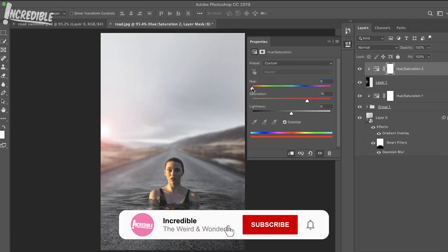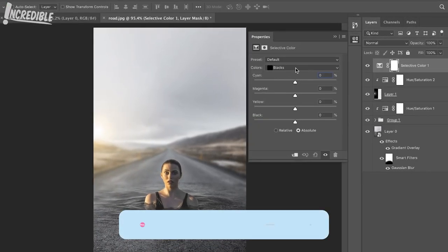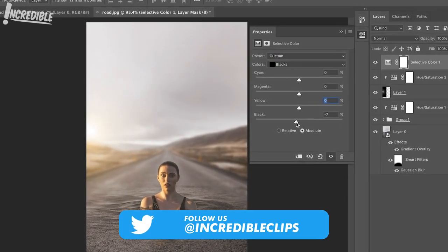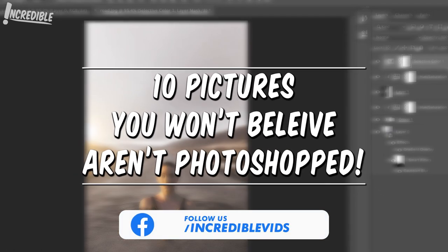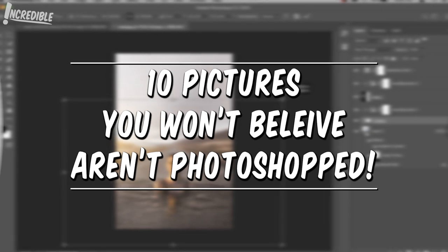Welcome to Incredible, where we discover the weird and wonderful in this world. Photoshop can make some remarkable creations, but it can also fool people thanks to its intricate details. However, the pictures we're about to show may look like Photoshop fakes, but they're as real as it gets.